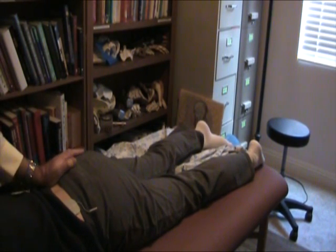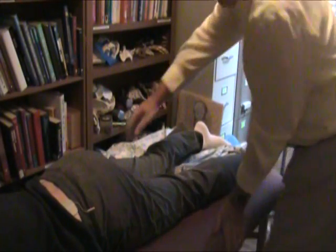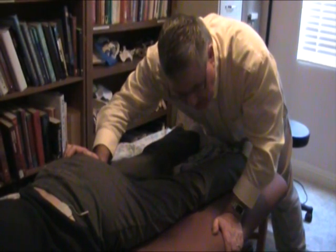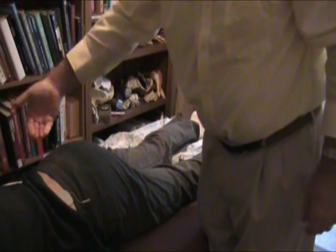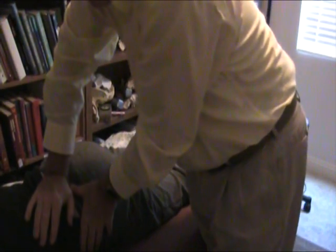On this side, I cannot take up the slack in any direction. From inferiorly, I cannot take up the slack. I'm putting 20 pounds of force, even more, and I cannot. Positionally, the right ischial tuberosity is posterior. The PSIS is posterior and superior. Here is an anterior rotation spring test — moves on the left. On the right, does not move at all.